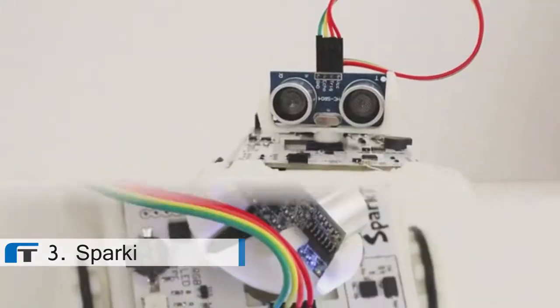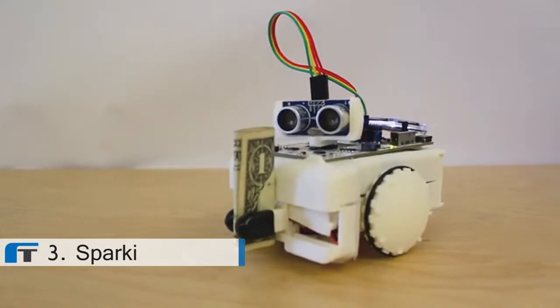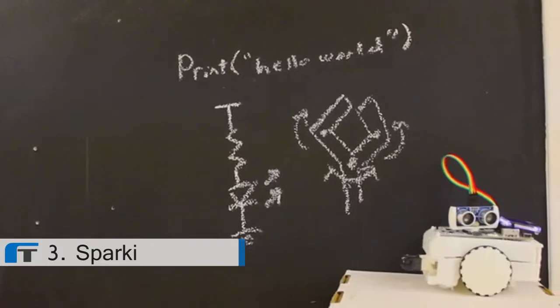Sparky is a simple-to-use, open-source, Arduino-based robot — the lowest-cost full-featured robot on the market — and is an engaging introduction to programming, electronics, and robotics.